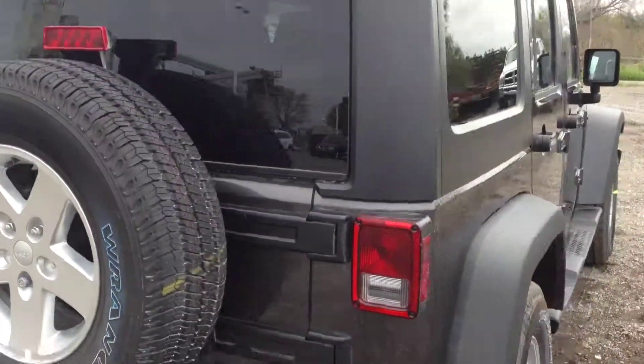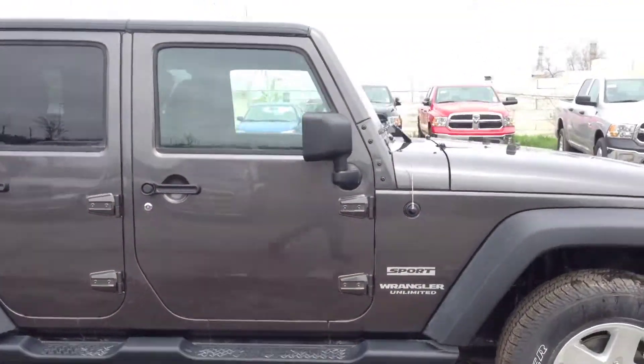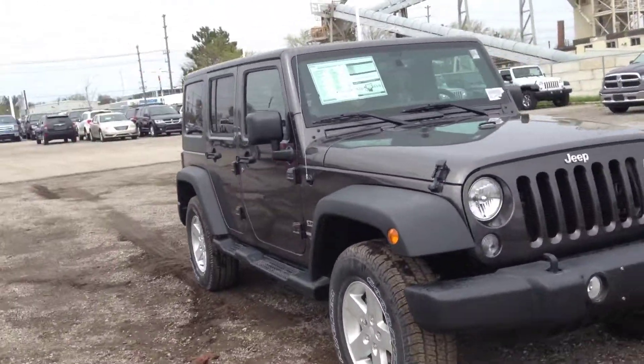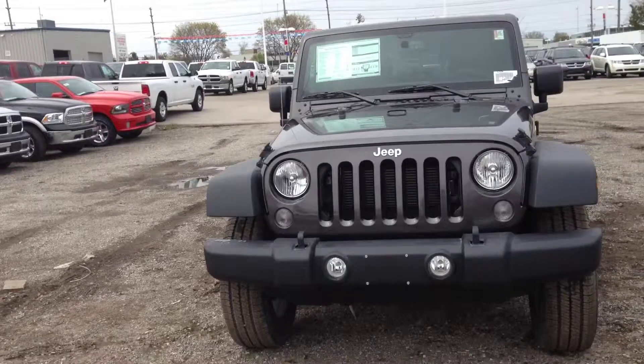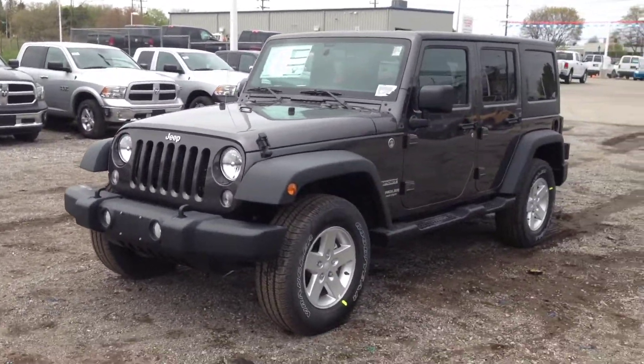In these boxes are all the window panels and accessories for the soft top. This is the granite crystal metallic Jeep Wrangler Unlimited Sport. We're here at McIver Dodge Jeep at 17615 Yonge Street in New Market, Ontario, right across from Upper Canada Mall. Call us at 1-800-803-8831 or visit us online at www.McIverDodgeJeep.com. Thanks for coming in today!